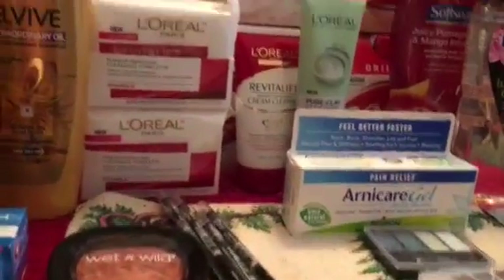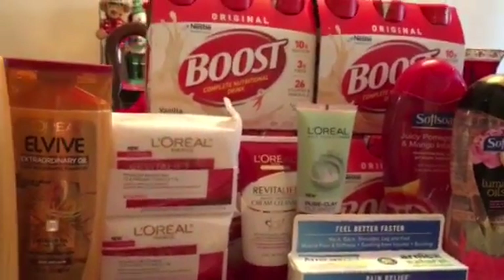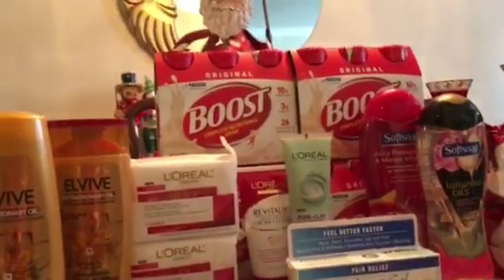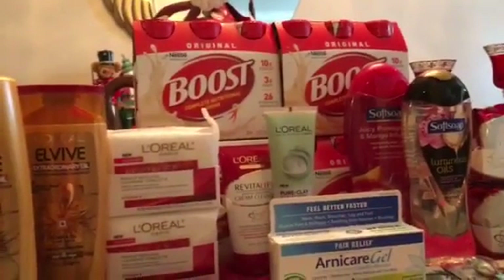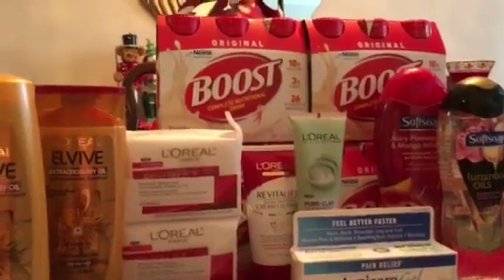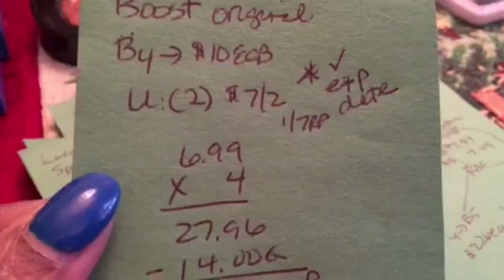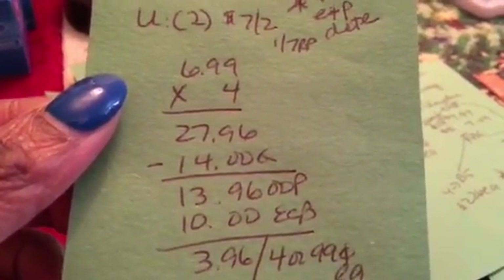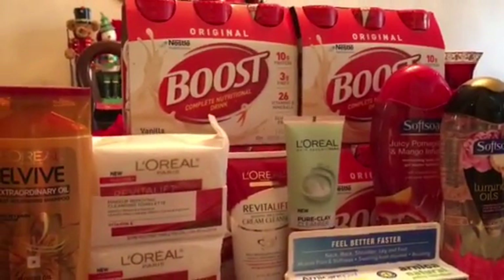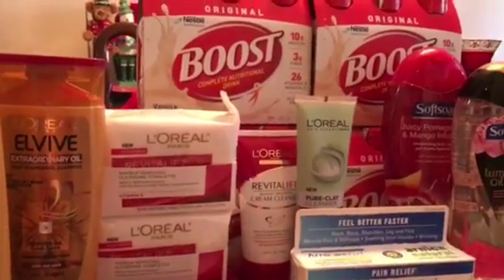I got Boost again — this is the third week in a row. I've been stocking up for my dad. Be sure to check expiration dates; some I saw expired in February or March, but these expire in 2019. The deal is buy four, get back $10. I used two $7 off two coupons from the January 7th Red Plum. The four were $27.96, minus $14 in coupons, I paid $13.96 and got back $10 — $3.96 for all four, or $0.99 each. Last week with a red box coupon I paid only $0.24 each, but $0.99 is still a really good deal.